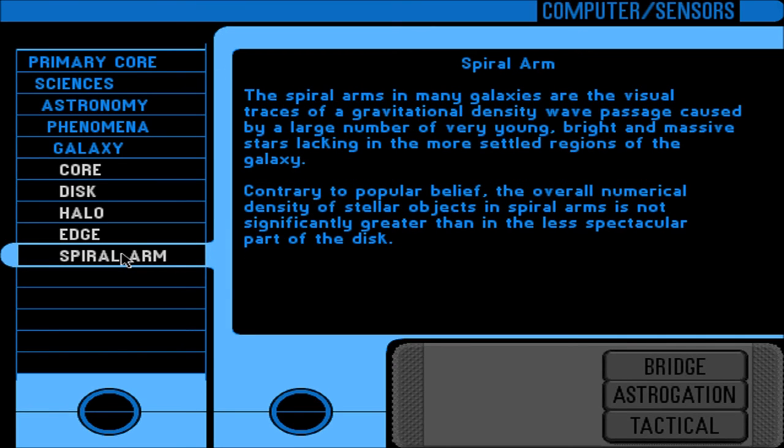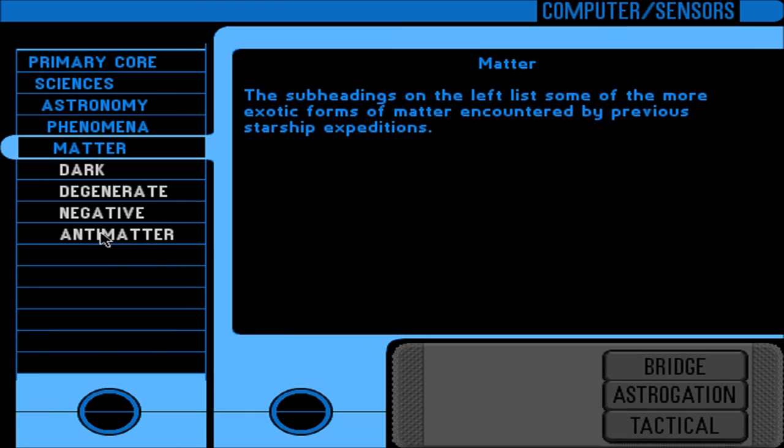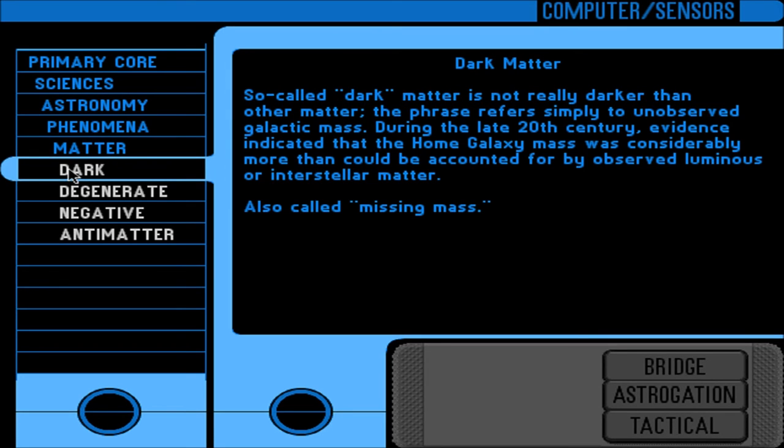Spiral arm: the spiral arms in many galaxies are the visual traces of a gravitational density wave passage caused by a large number of very young, bright, and massive stars. Contrary to popular belief, the overall numerical density of stellar objects in spiral arms is not significantly greater than in the less spectacular part of the disk. Matter — some of the more exotic forms of matter encountered by previous starship expeditions. Dark matter: so-called dark matter is not really darker than other matter; the phrase refers simply to unresolved galactic mass. During the late 20th century, evidence indicated that the home galaxy mass was considerably more than could be accounted for by observed luminous or interstellar matter.